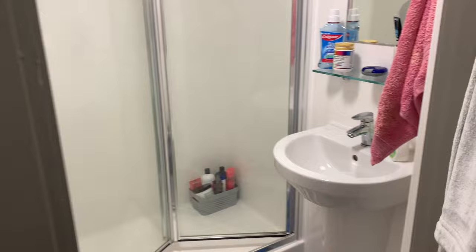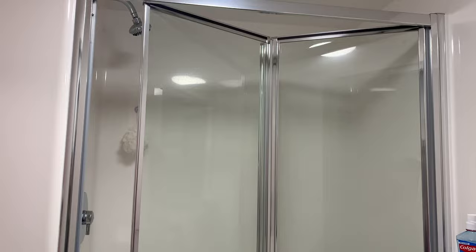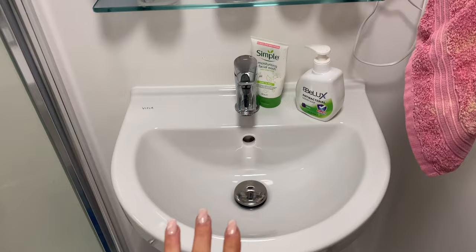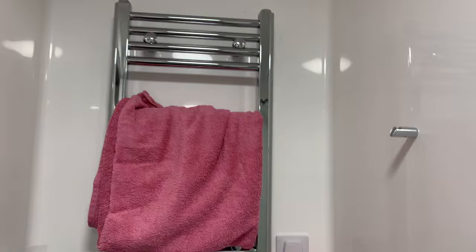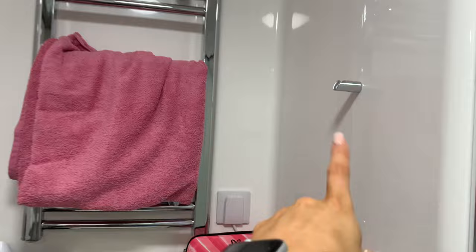The bathrooms in this accommodation are so modern and new. The shower is like a double size shower, it's huge. And then I just have my sink with some soap, face wash, toothpaste, toothbrush, retainer, vitamins and my mouthwash. This is what the rest of my bathroom looks like in the mirror. We have a little hook to put a towel on here and at the back I have a heated towel rail which is really nice for student accommodation.